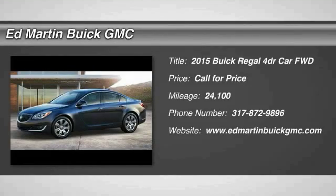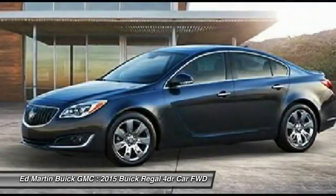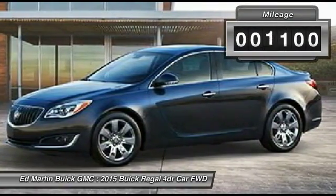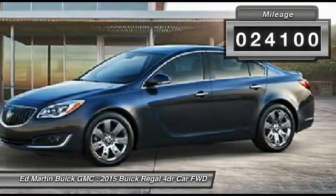The 2015 Buick Regal is based on the European Opel Insignia. The Regal is as much a sports sedan as it is a family sedan. This vehicle has less than 25,000 miles.